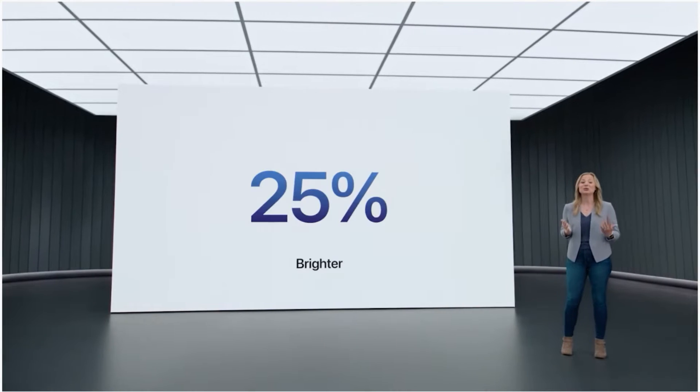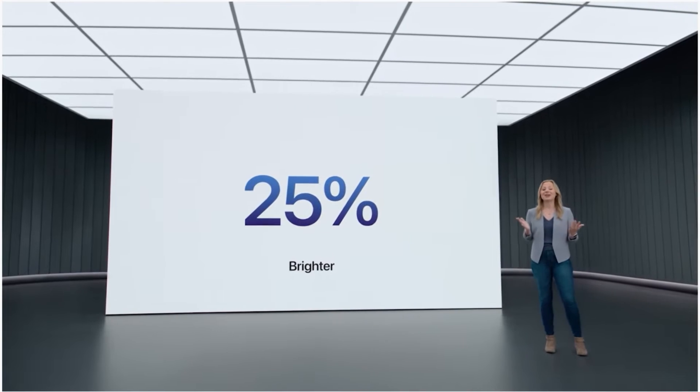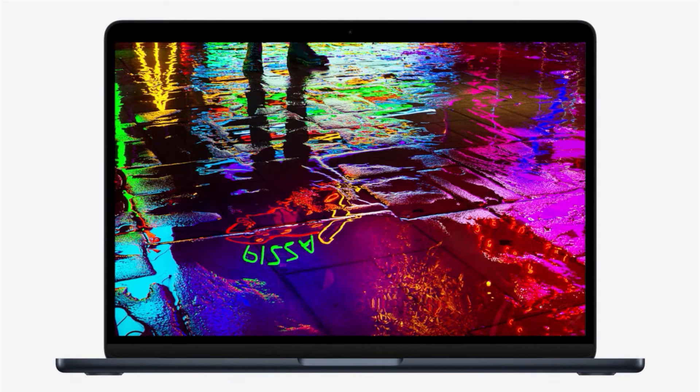At 500 nits, it's also 25% brighter than before. And MacBook Air now supports one billion colors, so photos and movies look incredibly vibrant.